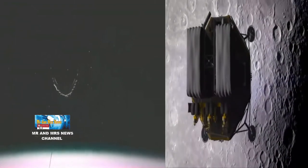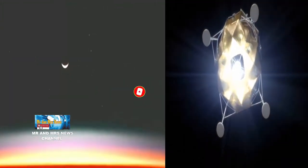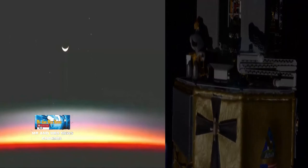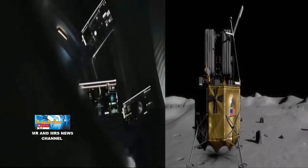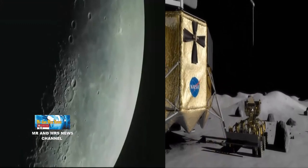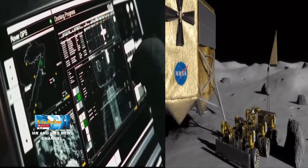NASA mengatakan penelitian hari ini tentang sistem tenaga fisi bulan juga dapat membantu menginformasi sistem propulsi nuklir. Suatu hari nanti, reaktor nuklir di bulan akan memungkinkan astronot melakukan perjalanan ke planet merah, Mars, dengan pesawat ruang angkasa yang dapat bepergian dengan kecepatan lebih cepat untuk misi yang lebih pendek. Selangkah demi selangkah, upaya mewujudkan misi ini mungkin masih memerlukan waktu bertahun-tahun lagi untuk melihat reaktor fisi nuklir bulan benar-benar bekerja di bulan.